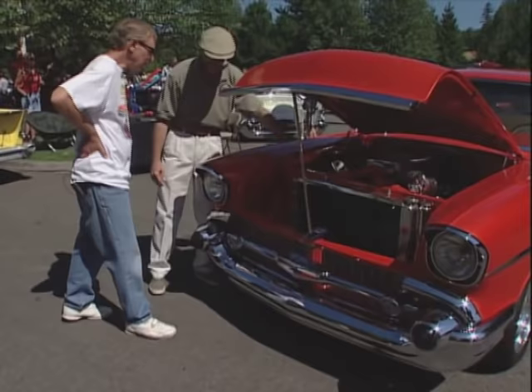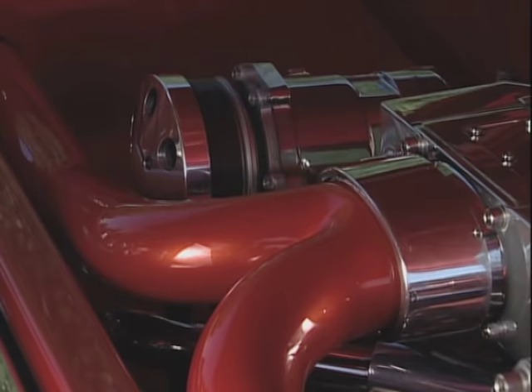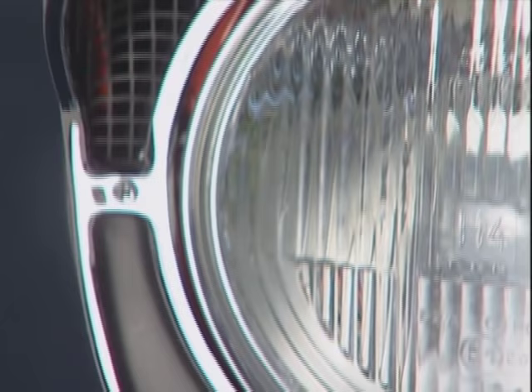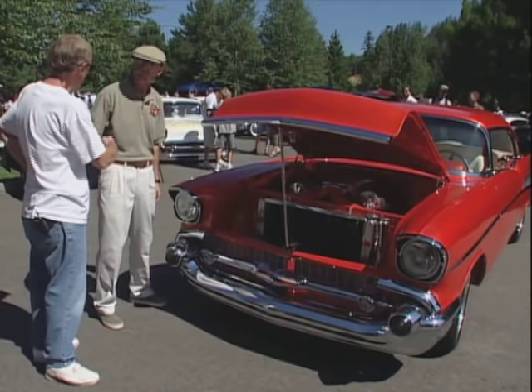It almost looks like Ram Air, but what are these? What that is is an air induction system. In 1957, Chevrolets were the only ones that took in air from the headlights — for the heater and the vent. I wasn't using that anymore, so I ran an air induction system down to it and used the air from above the headlights. Oh, that's really cool. That's a great idea, man. Thanks, Steve. You've got a really sweet machine.